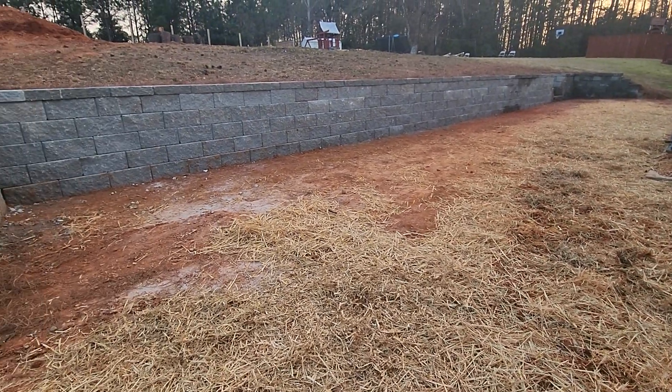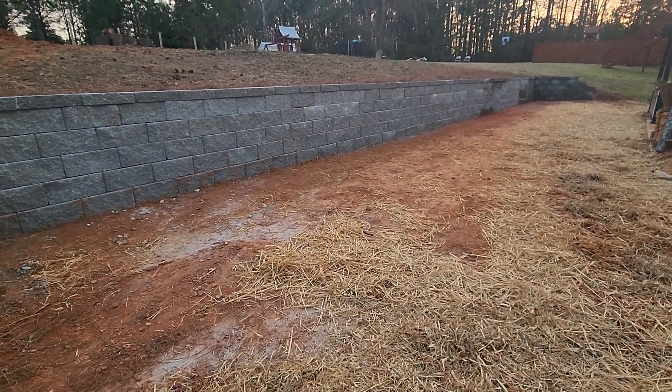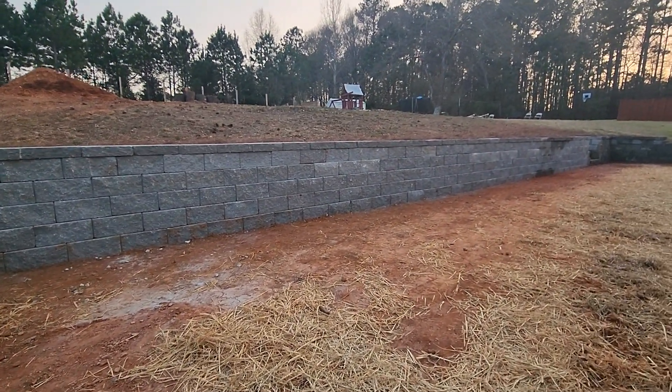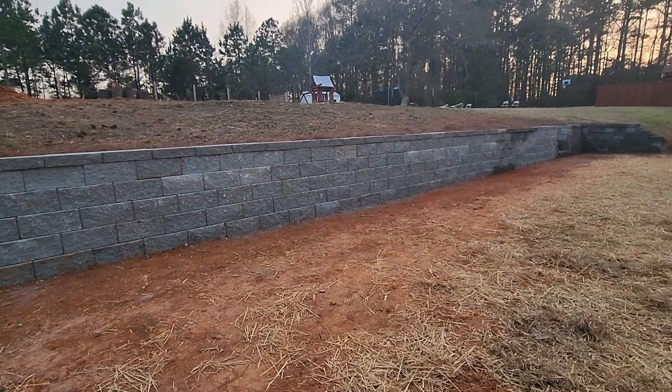In phase two, we're going to be putting in a beautiful paver patio. Everywhere you don't see any wheat straw, we're going to be putting in artificial turf. We also have about 35 plants that are going to be going in the back of this property.